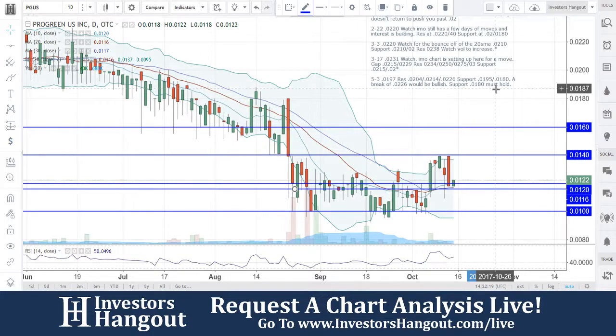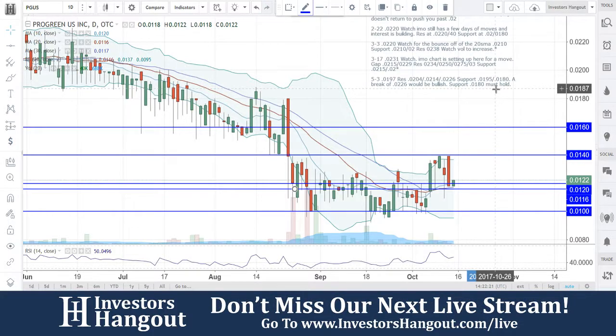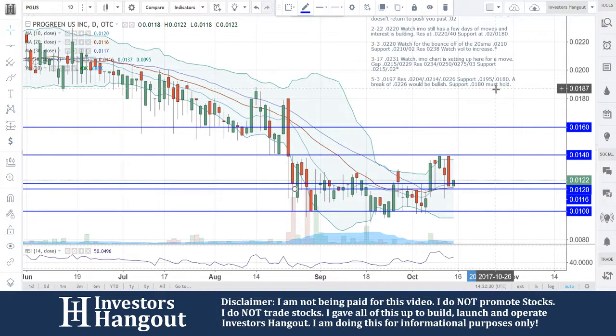At 0122, I would be really watching for this one — the momentum to possibly start picking up to bring you guys up to 0140. If you guys break through that 0140, 0160 is going to come pretty quick off of that as well.